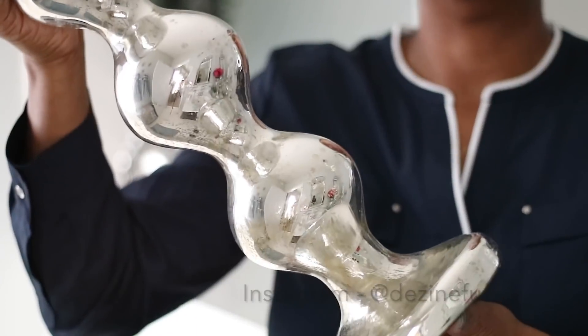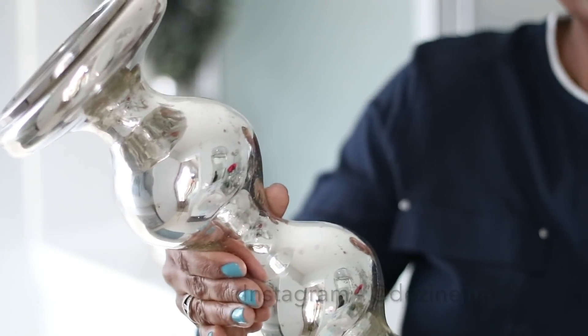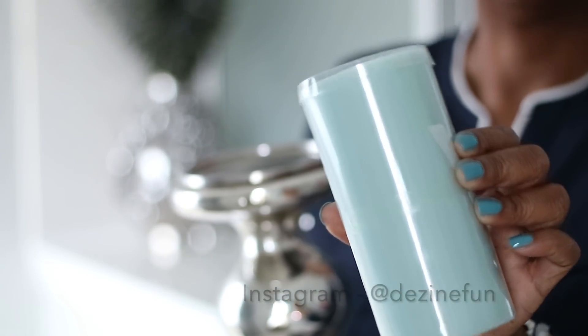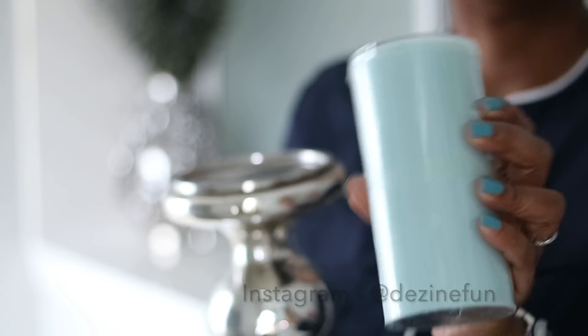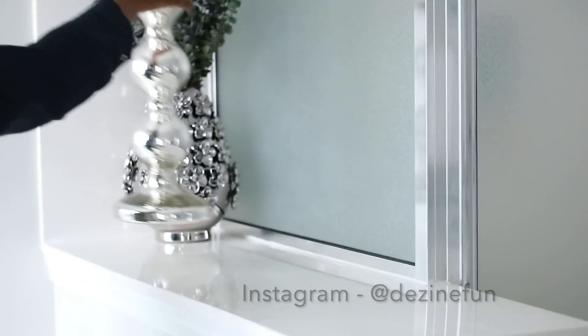These beautiful candle holders right here I did get from HomeGoods about a year ago. I absolutely love the shape of them because they're so different — it's something unexpected. The color scheme in this bathroom is gray, white, and this really light aqua color, with accents of silver.